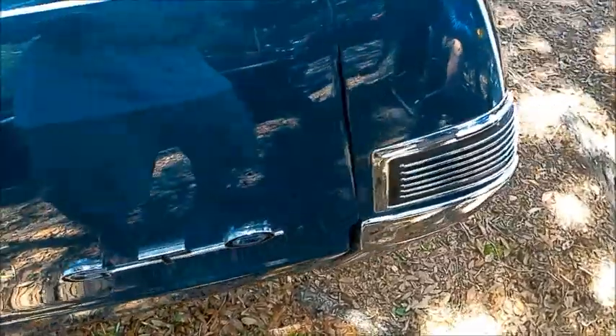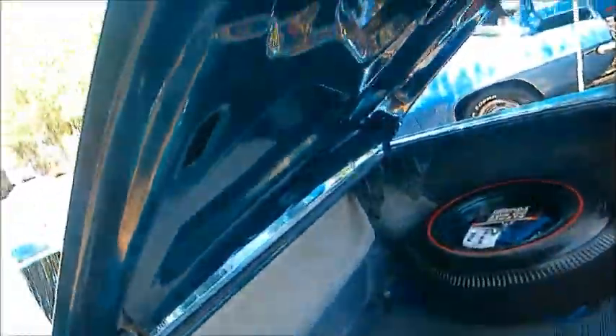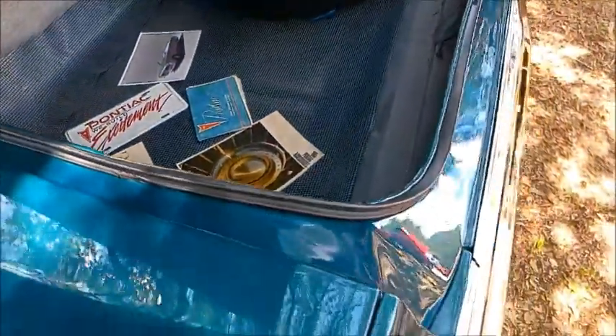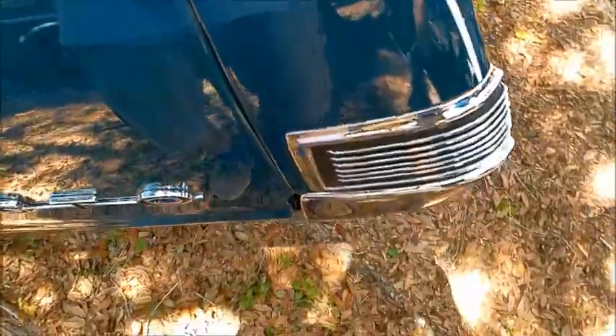Look at that paint — the paint is immaculate. And here we have the interior of the trunk on display. Everything done very nicely.